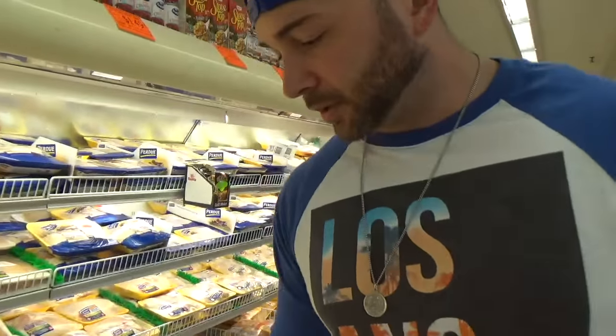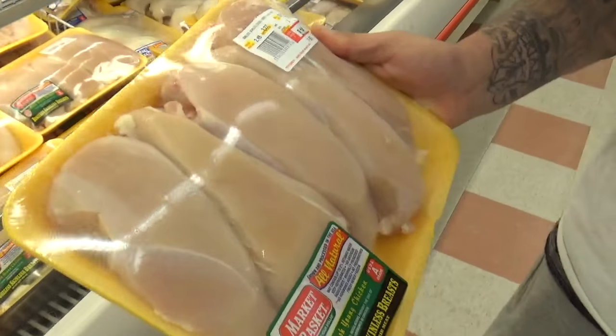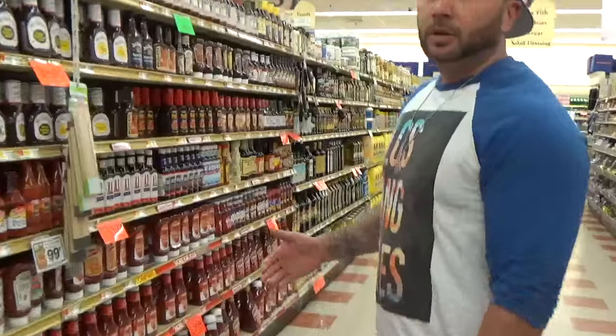Right here we have about three and a half pounds for eight bucks — not a lot of fat on there, so it'll be perfect. We will trim that, but it's a good buy right there.